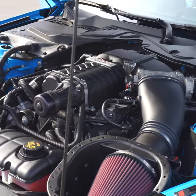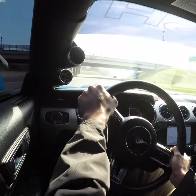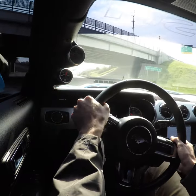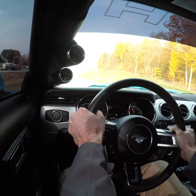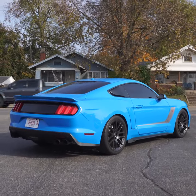Believe me when I say this — there ain't no tire wide enough to keep this thing from breaking loose. Oh my god!